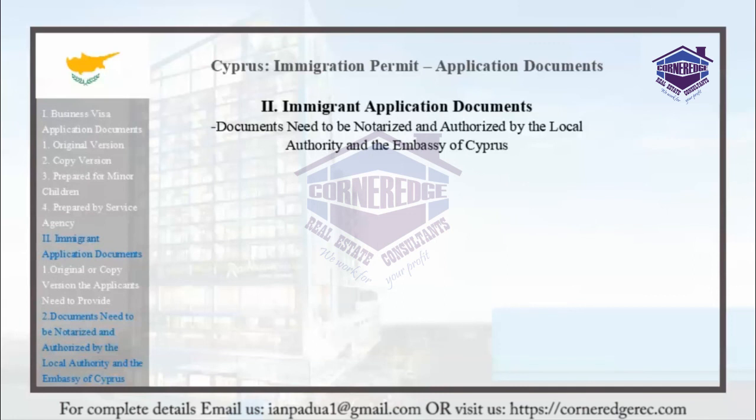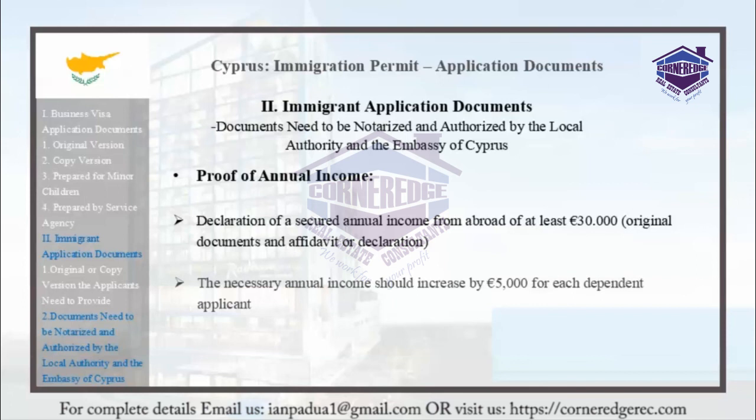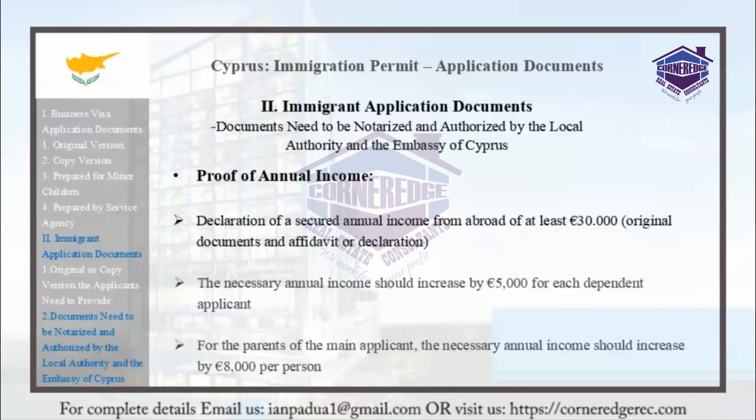Proof of annual income requires a declaration of a secured annual income from abroad of at least 30,000 euros. Original documents and affidavits or declarations can be used to prove this. The necessary annual income should increase by 5,000 euros for each dependent applicant. For the parents of the main applicant, the necessary annual income should increase by 8,000 euros per person.